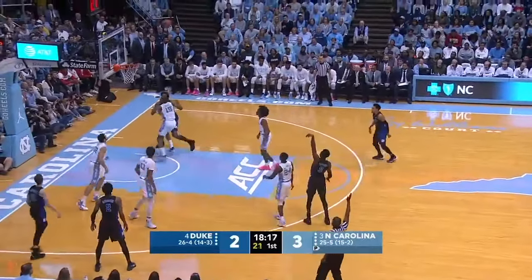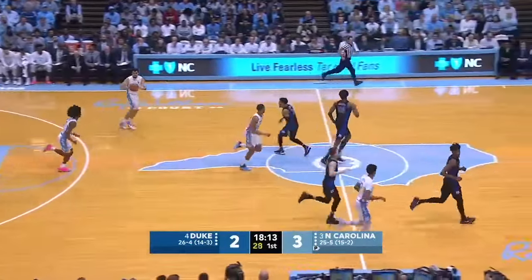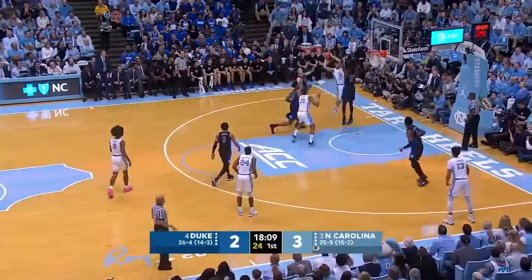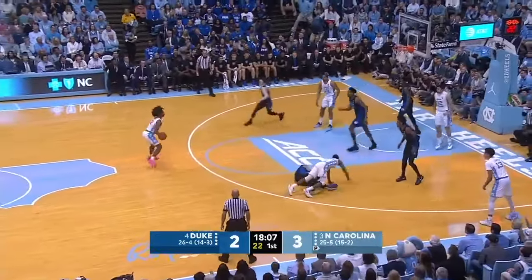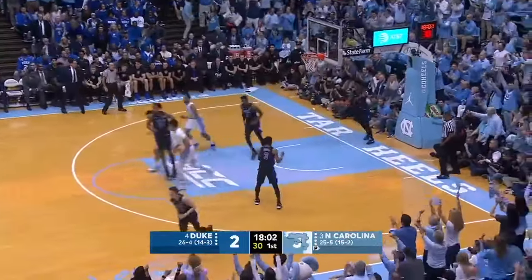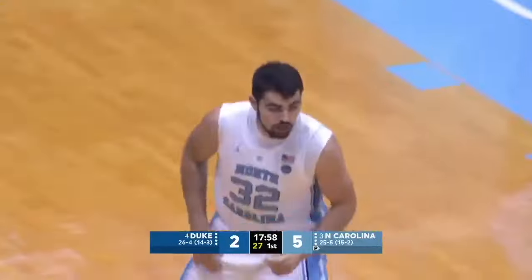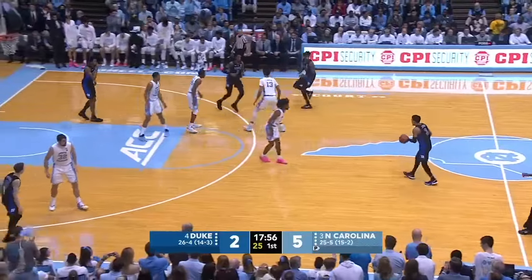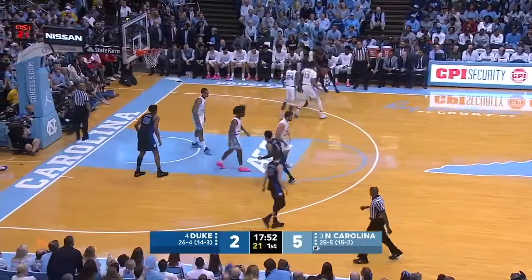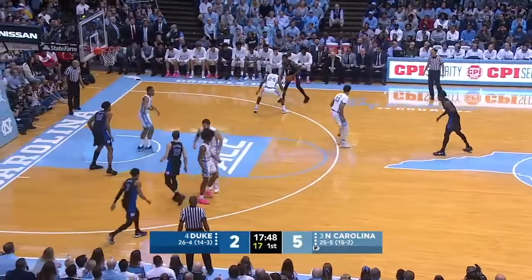Jones on the drive out to Barrett, feet set for three — no good. Luke May cleans up the board for the Heels. Still 3-2, Carolina with the lead. White ahead to May, cuts on the left, gets caught in the air. Two. Kenny Williams tips it to White, another three — no good. May slaps the rebound, up and in. The first couple of minutes for these seniors, it's almost hard to catch your breath because of the emotions surrounding this game. To watch Luke and Kenny both miss their first three-pointers — it's almost somewhat expected. 5-2, Carolina on top.